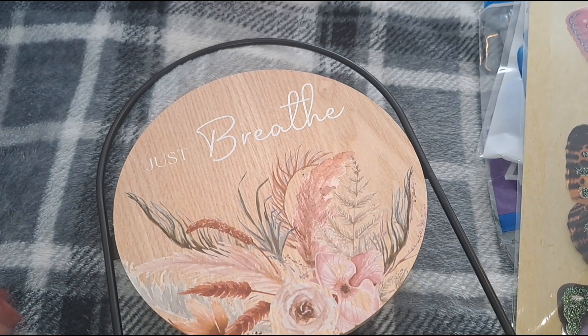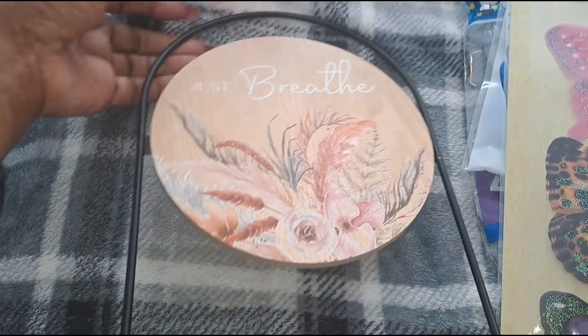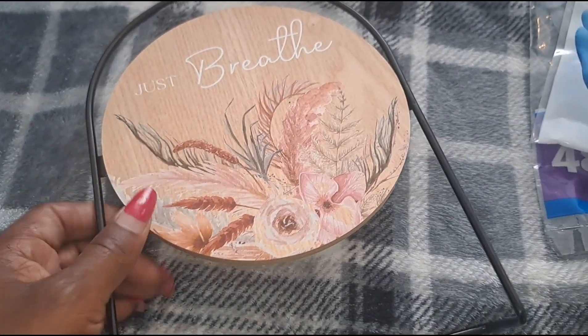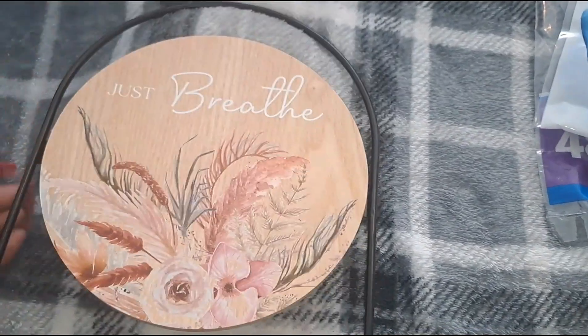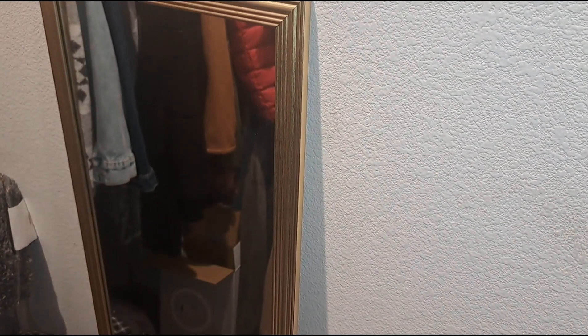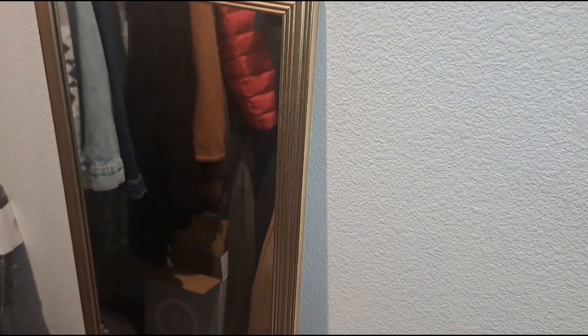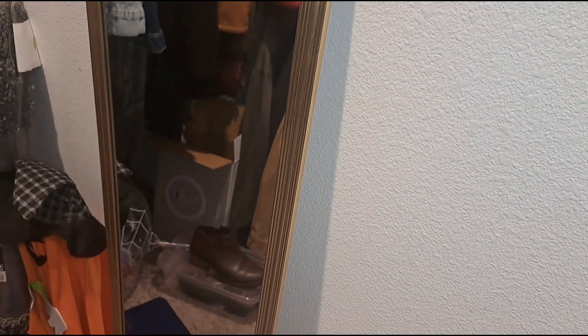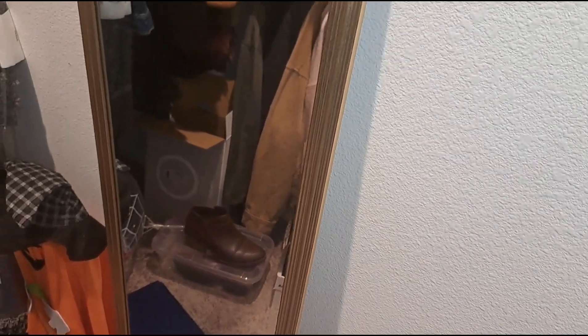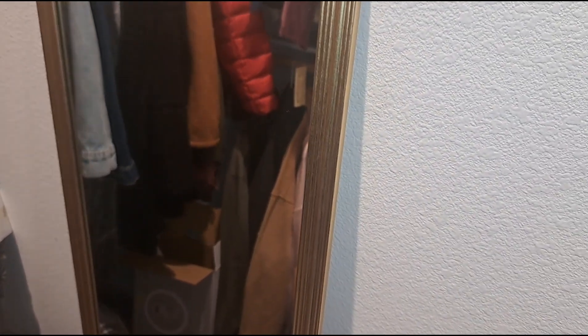At the 99 Cent Store I picked up this little 'Breathe' decorative bowl for my bedroom dresser — it's super cute. It was normally $2.99 but I got it for $2.10 because the 99 Cent Store is going out of business and everything is on sale. Then at Walmart I picked up an inexpensive mirror for about seven dollars. My girls called me cheap, but I'm going to bling it all the way out and then we'll see who's laughing.